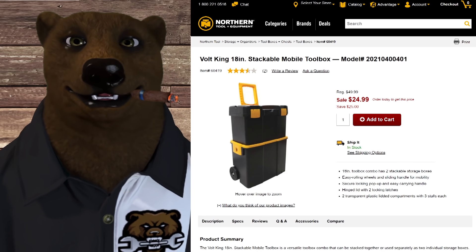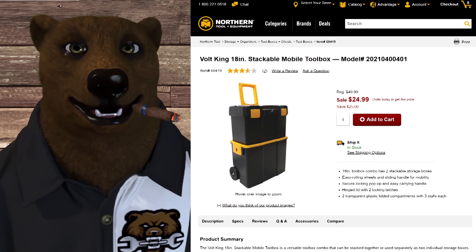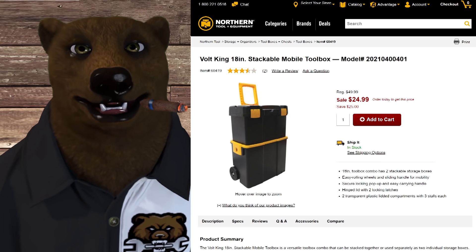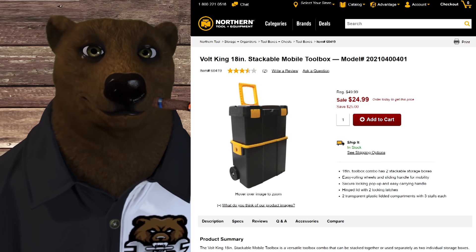We've got some fantastic deals here. First up, we got the Bargain Basement Packout System over at Northern Tools. It's normally $50 — this is the Volt King 18-inch Stackable Mobile Toolbox, on sale 50% off for $24.99.